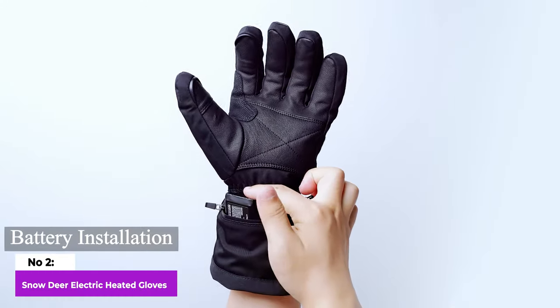Heated gloves are a great idea for outdoor activities in the winter. Nobody likes having freezing cold hands, especially when you're out enjoying nature or trying to focus on something like hunting. It can also be really painful for people with arthritis or hand pain. But now, thanks to battery-powered heating, we have a solution to keep our hands warm and make winter activities much more enjoyable.